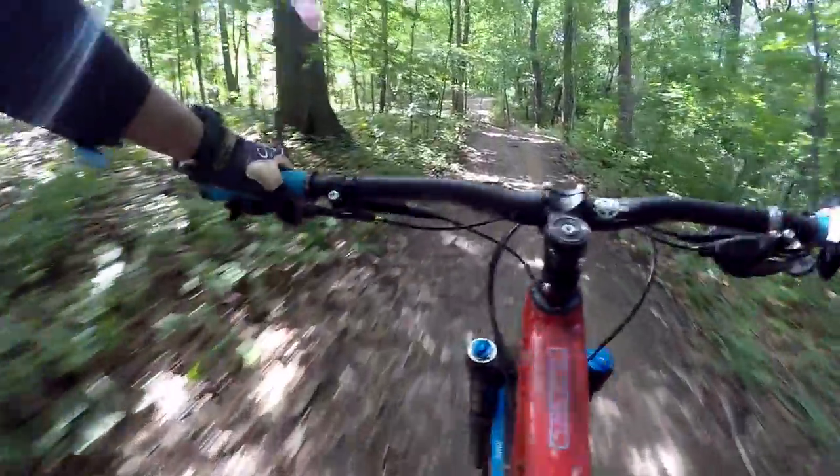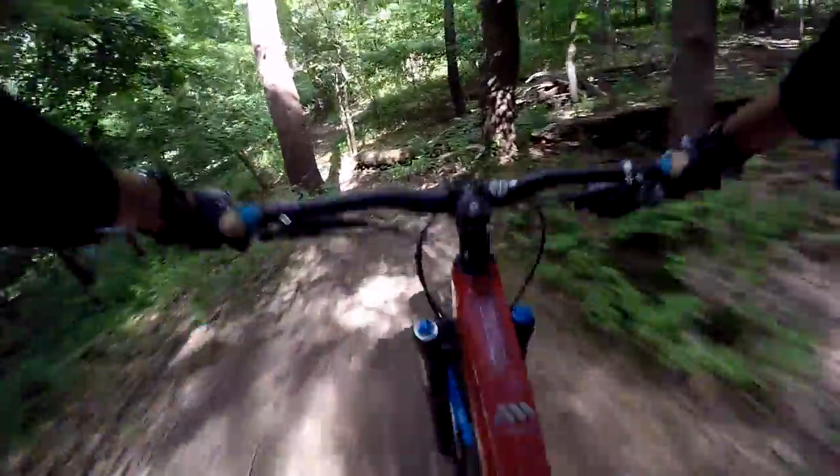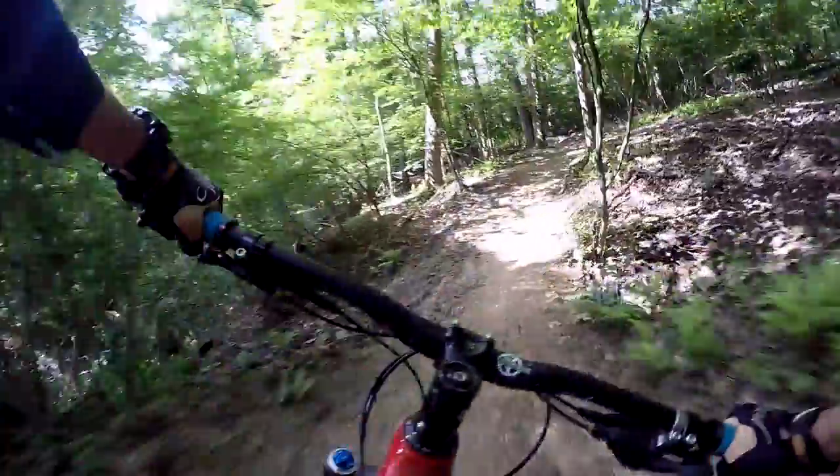One thing I try to do is test bikes on a light freeride trail here at North Park. Really really composed on the drops and big hits — really supportive. God, this bike loves to get air. Super super nimble, light enough. Let's see how it does against the rock garden. Super composed — love it. It just clears stuff without trying.